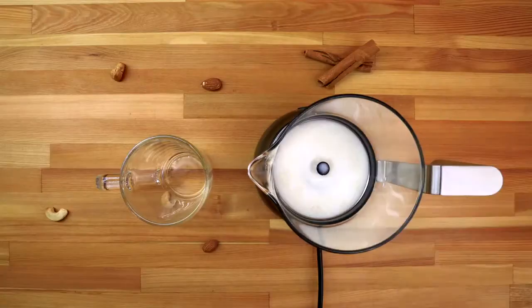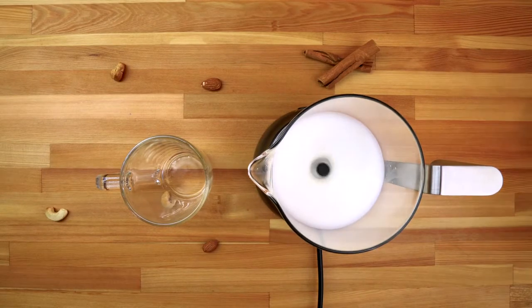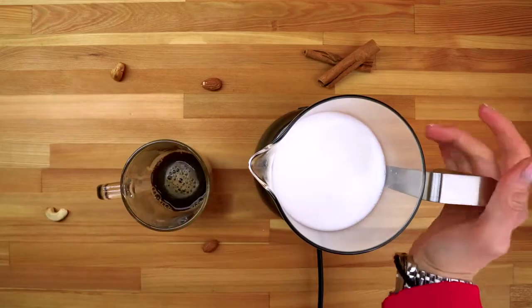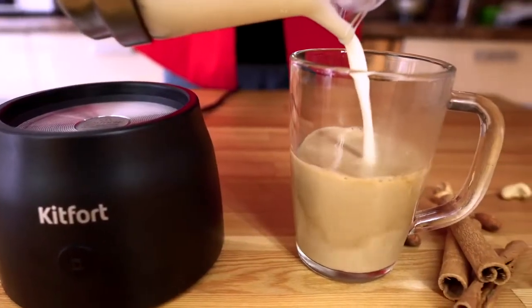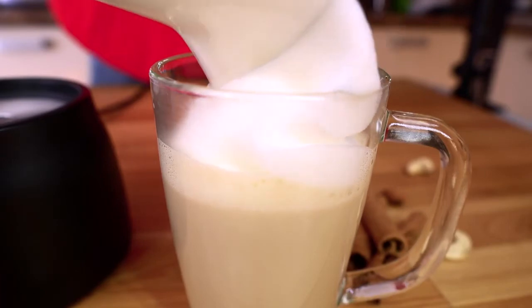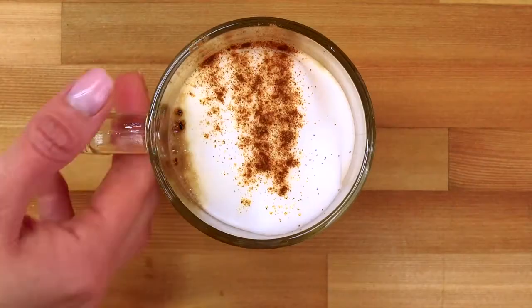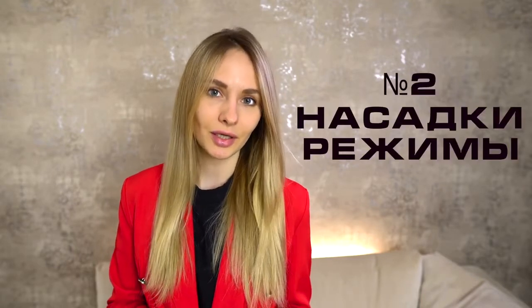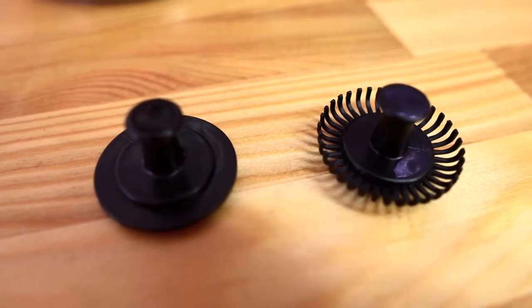First — the use of milk: after 4 minutes we get a fluffy foam. Thanks to the contactless connection between the nozzle and the motor, you only need to wash the milk container. The device comes with two nozzles: one for frothing and one for mixing.